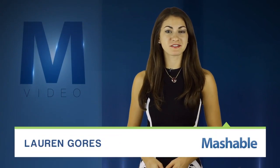For Mashable, I'm Lauren Gores. How do you make remote ocean measurements cost-effective? Easy. Automate it.